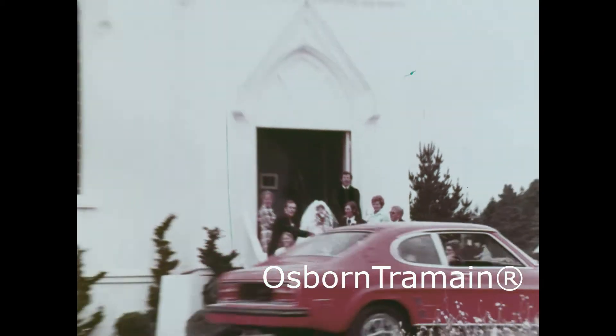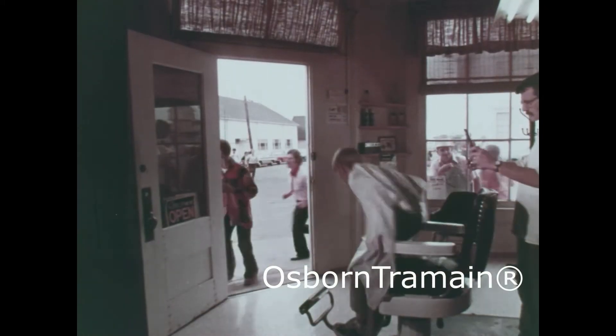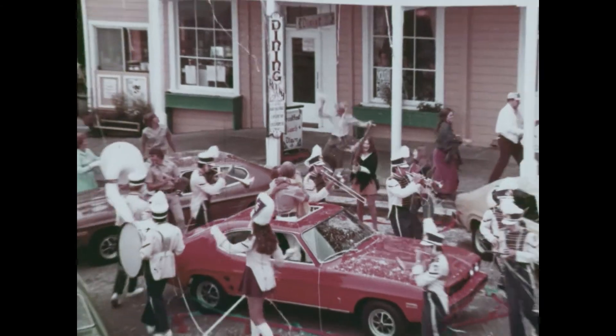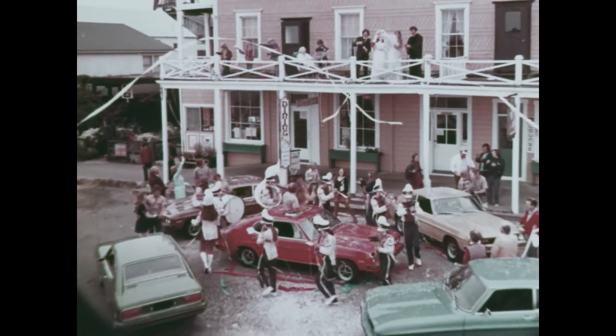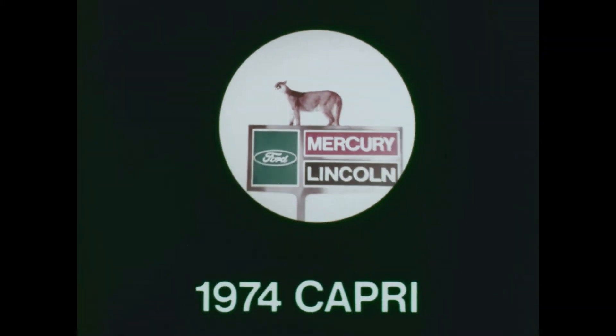Maybe that's why Capri sold more cars in its first three years than any other import in history. America needs you, Capri, now more than ever. Capri, the sexy European with thrifty gas mileage. Imported for Lincoln Mercury.